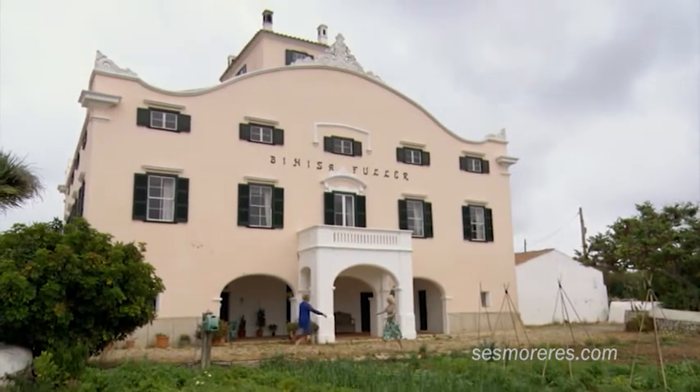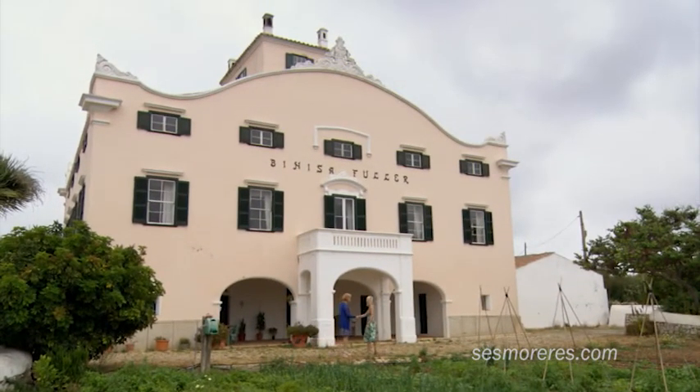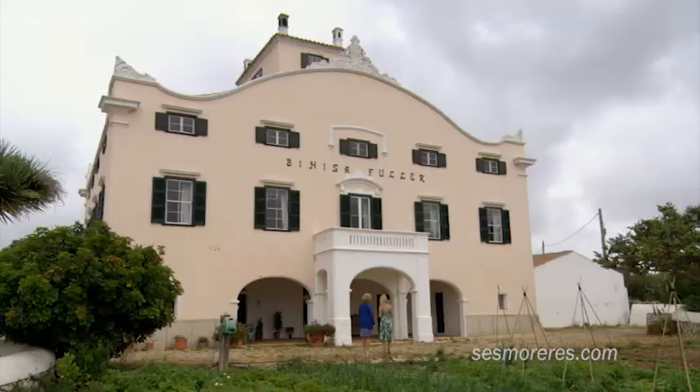Hi Bev, it's lovely to meet you. Hi Laura, nice to meet you too. It's a beautiful house, typical of the Menorcan houses of the late 18th century, 19th century period.